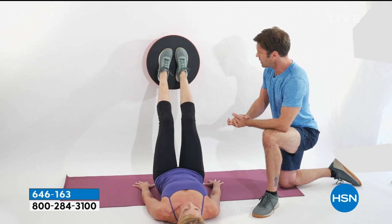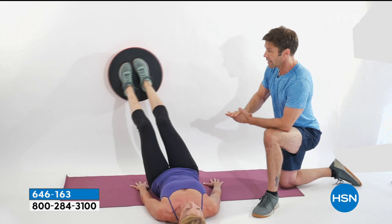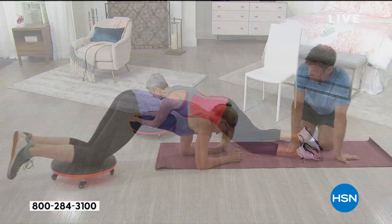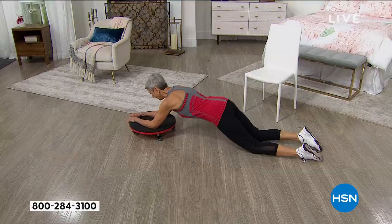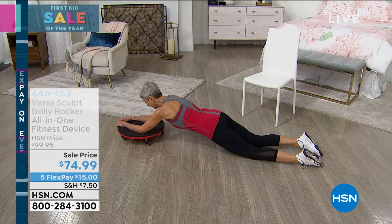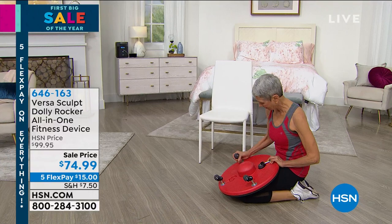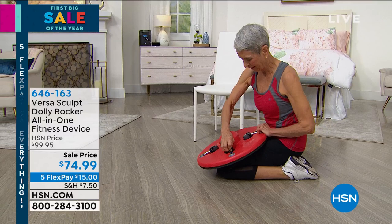Check it out — first time at this low price. The chiropractor is Dr. Greg Huron. You can look at his other comments. There's a great squat with a little assistance, and pushups with a little assistance that also makes it harder. Great job, Barb — keep it up. Item number 646-163 if you'd like to pick that up or take a closer look on hsn.com. It's on sale. We all need better core strength and that's certainly a great way to do it with the assistance of a chiropractor's knowledge.